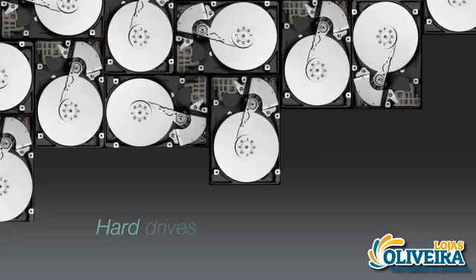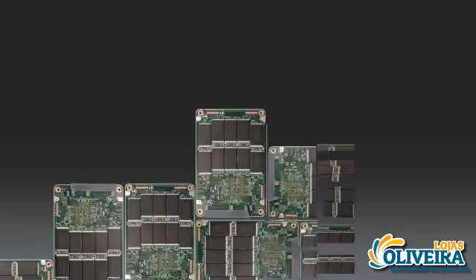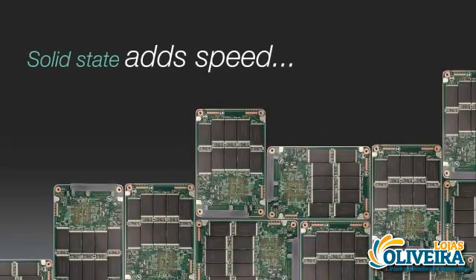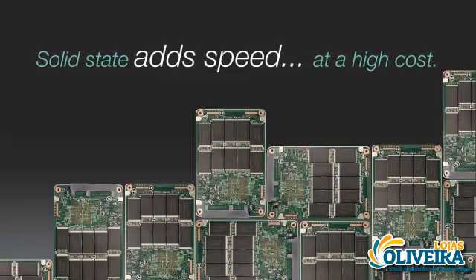Capacity and reliability are why the hard drive is the workhorse in storage for laptop computers. Solid-state drives are now emerging on the market as another storage option, offering high performance. However, SSDs are too expensive for the typical laptop system.